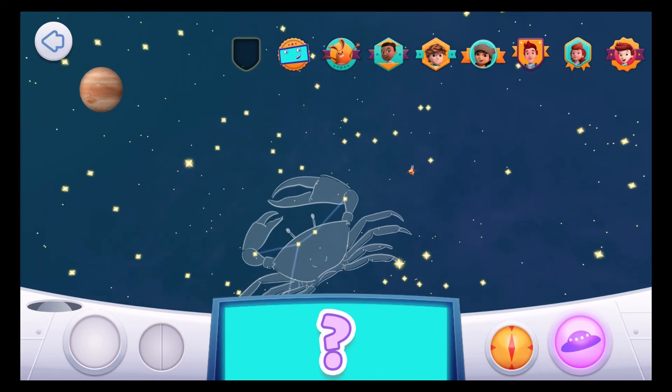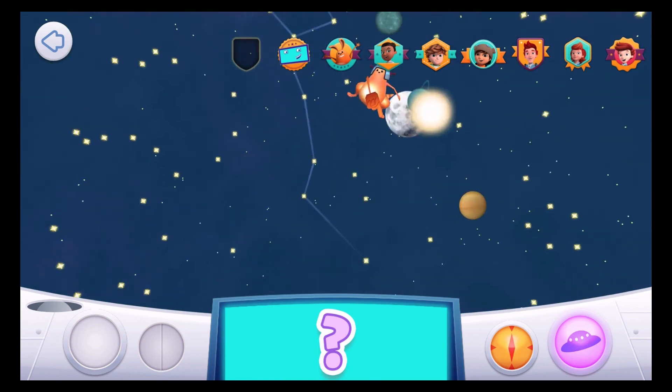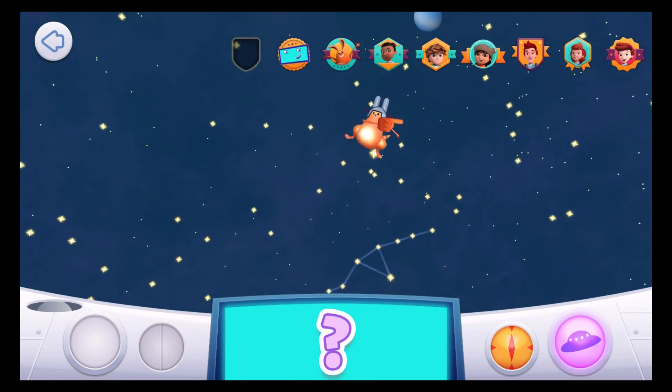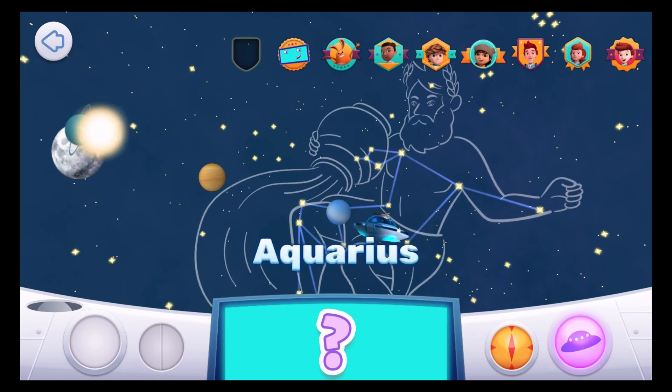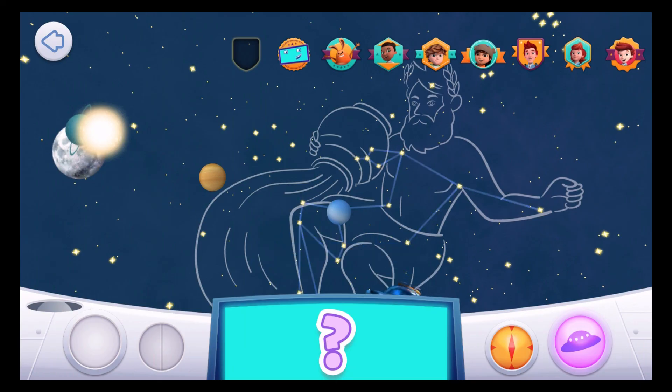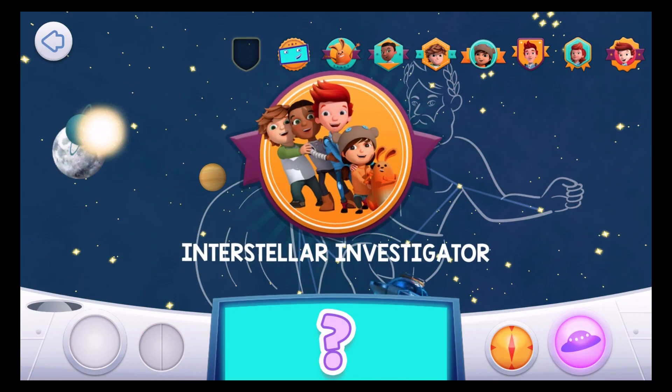Come and find me! The name of this constellation means Water Carrier! Aquarius! Aquarius might be a big constellation, but it's also a dim one, which means it's only visible when it's very dark out! Well done! You've earned a badge! You're an Interstellar Investigator!